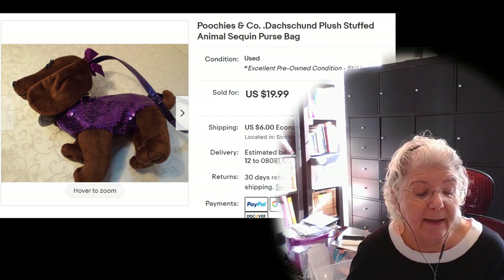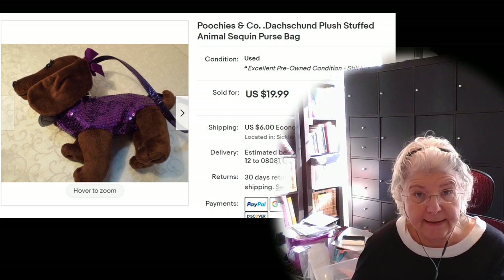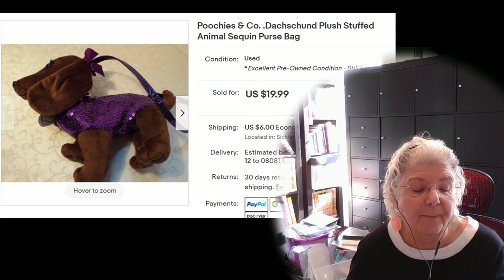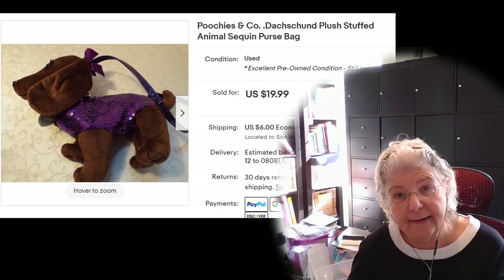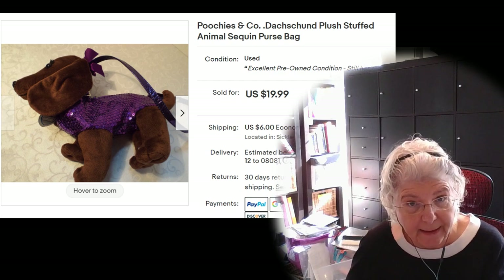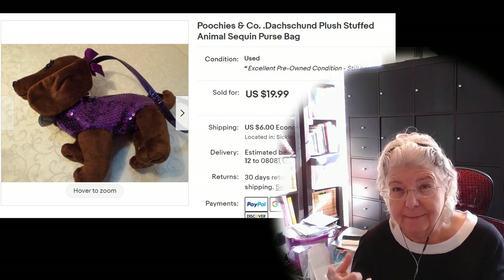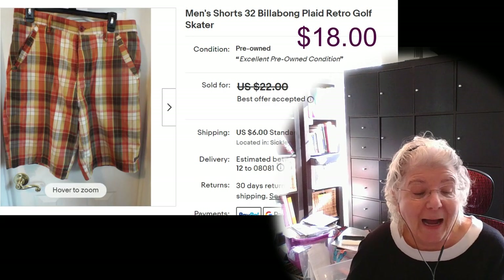This next one is the dachshund purse. I actually paid $1.27 for it, listed for $19.99 and it sold for $19.99 — which is great. They were all in for $27 with shipping and at the end of the day I made about $18 after fees and shipping.